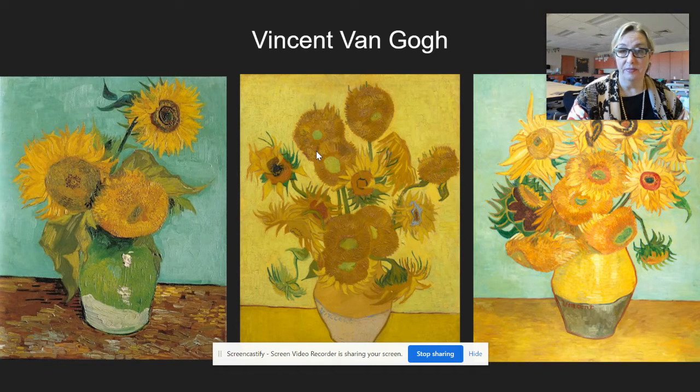I don't know which one it is - it might be this one, or maybe it's this one that you can see at the Philadelphia Art Museum. It is something to see - when you are allowed to go to museums again, I highly recommend going and seeing it in person.